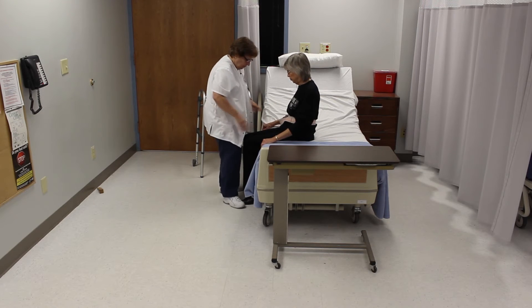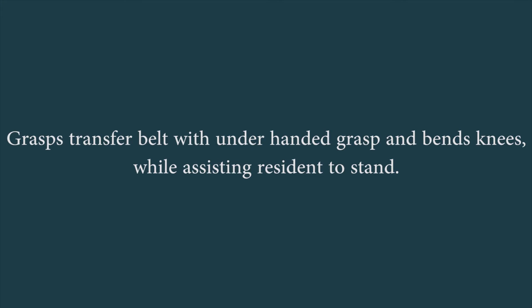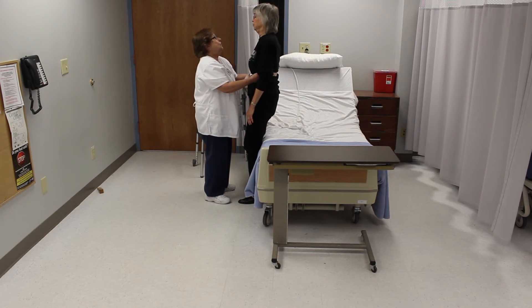Stands in front of and faces resident with feet shoulder width apart. Grasps the gait belt and bends knees while assisting resident to stand.